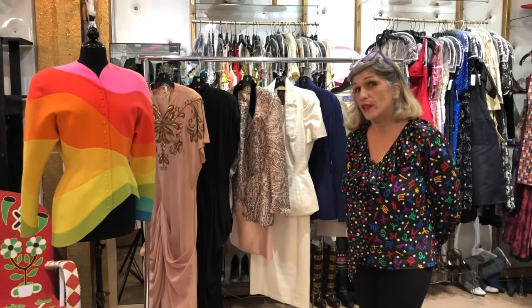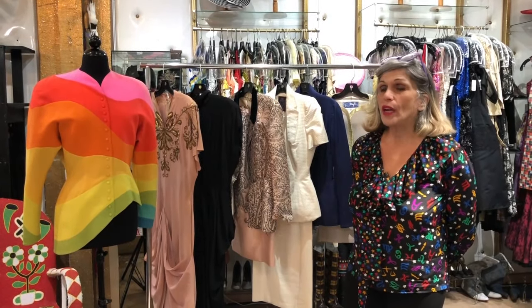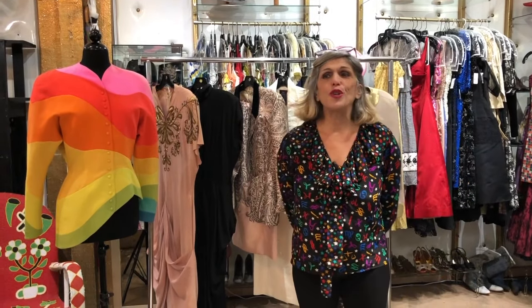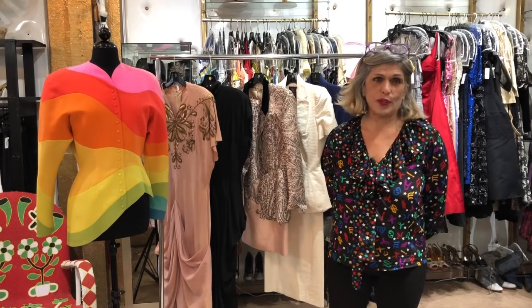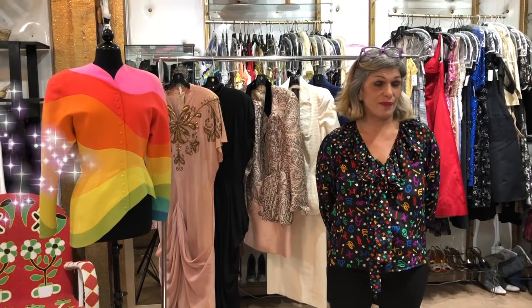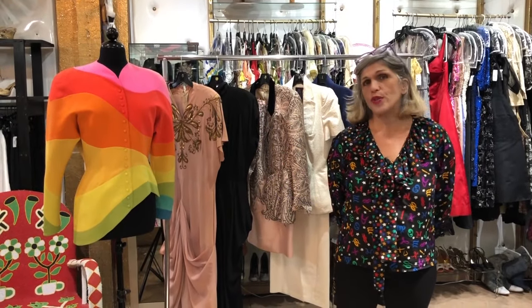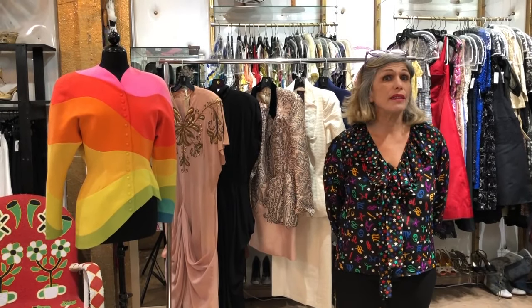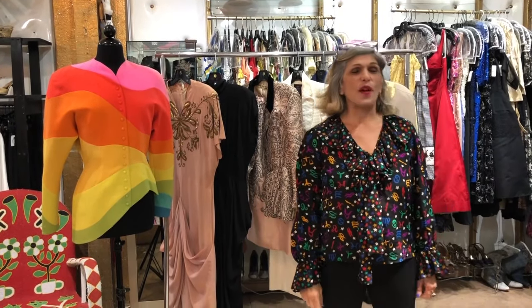So that pretty much covers it for '80s Does '40s. We are going to introduce a new segment at the tail end of every episode, and it's a segment we're going to call Show Offs. It will contain treasures that I may have acquired during the week, or pieces that I just can't wait to show you guys.